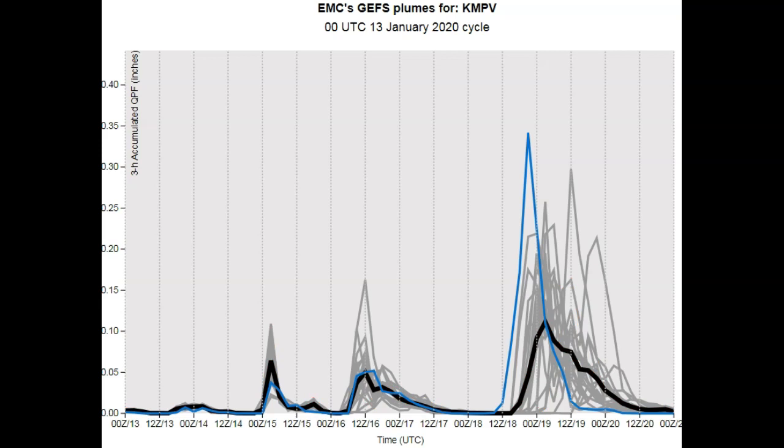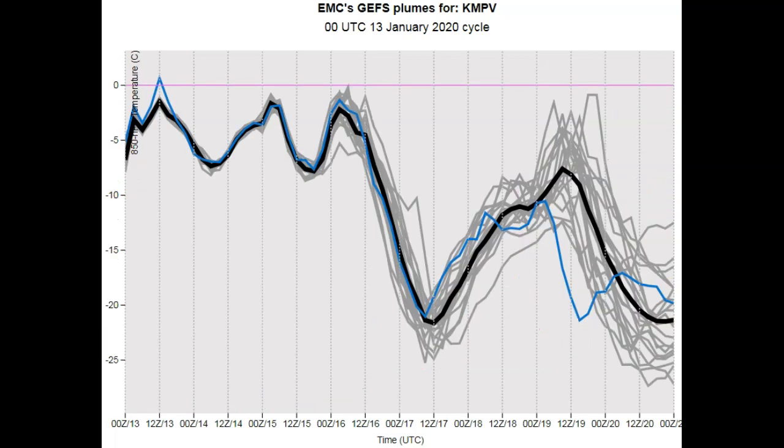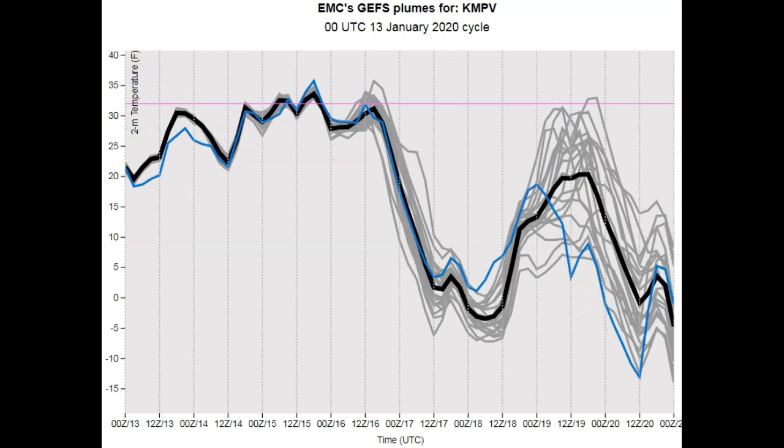Looking at the total QPF — the amount of precipitation melted — you're getting around 1 to 1.2 inches of total rainfall. This covers the system developing Wednesday night into Thursday, and then the system developing Saturday night into Sunday, which is a lot heftier. This is definitely in agreement with the European. The 850 hectopascal temperatures are below the freezing mark, so this is all going to be snow. Looking at two-meter surface temperatures centered on Montpelier, temperatures do go above the freezing mark, but just barely.